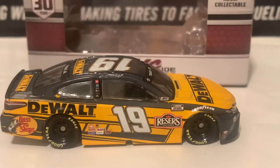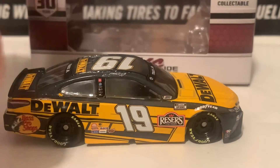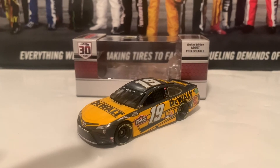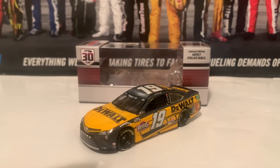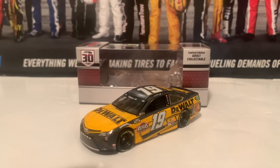Here is the right side of the diecast — same as the left. If you're looking for the Martin Truex Jr. DeWalt car, I recommend you get it. Or if you can't get that one, also pick up the Stanley Toyota Camry that Martin Truex Jr. ran during the season last year.